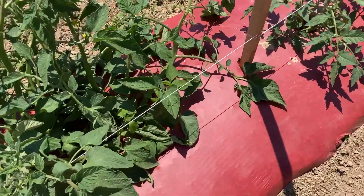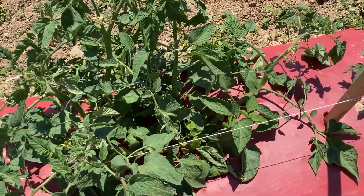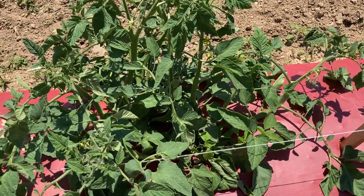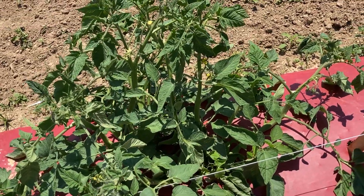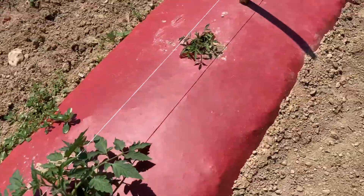You got plants, you know, 24 inches tall, and diameter-wise some of them are over 30 inches. It's impressive.